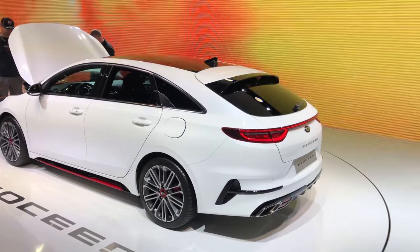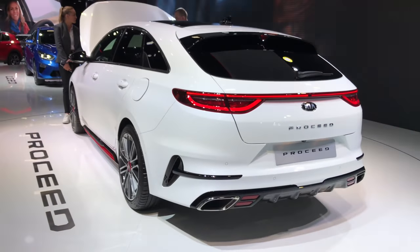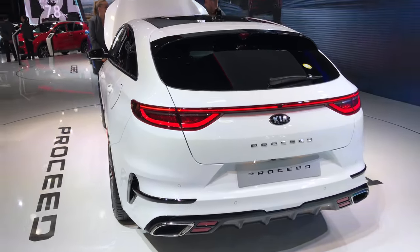Hey guys, welcome to the Paris car show. This is the Kia Pro Ceed. Looks awesome. This is a wagon, so sportish.